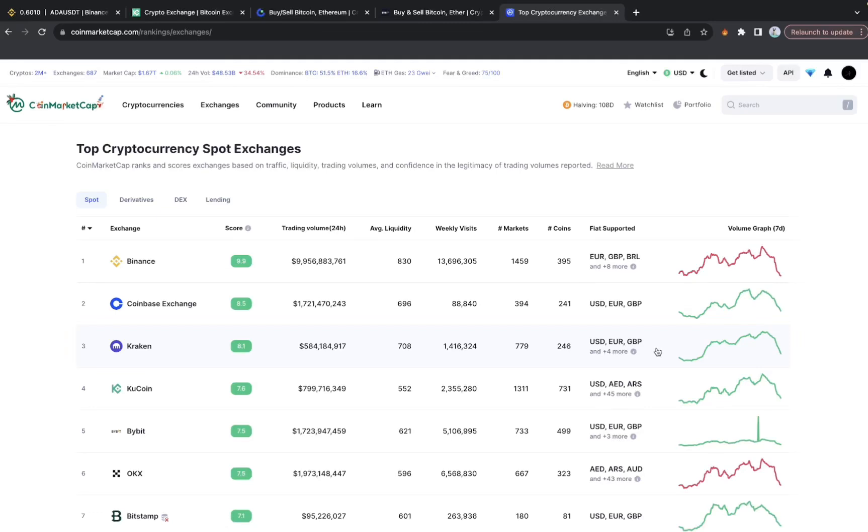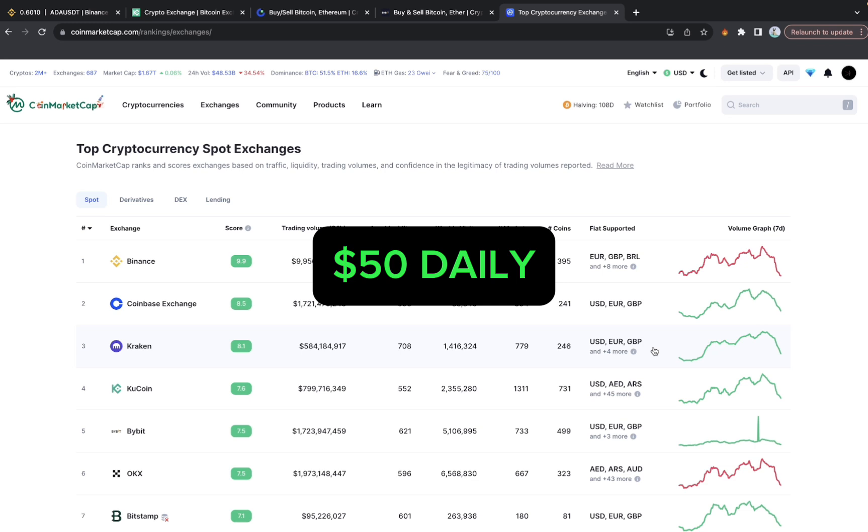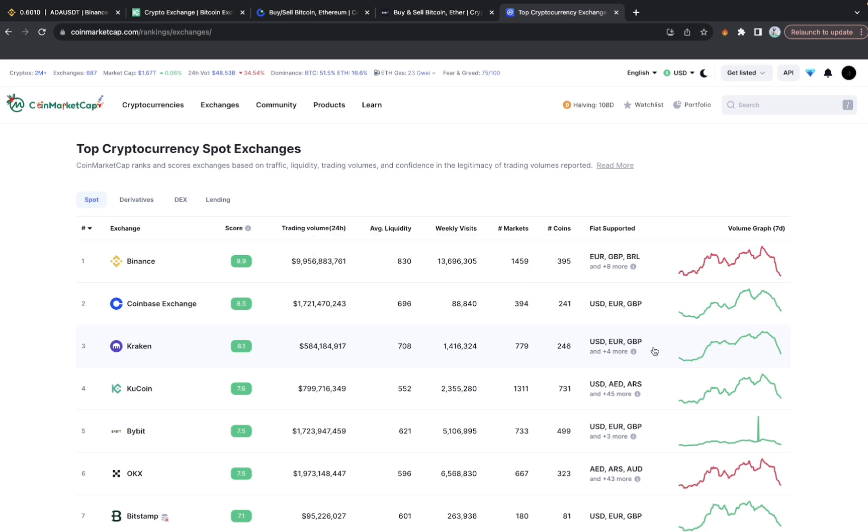Cryptocurrency arbitrage will be very profitable for you if you can apply this simple trick I'm about to show you. You can make as much as 50 daily simply by buying a particular cryptocurrency low on one exchange.